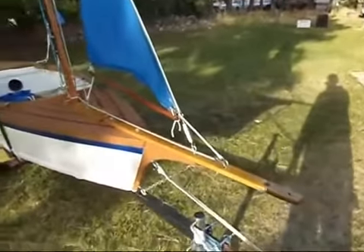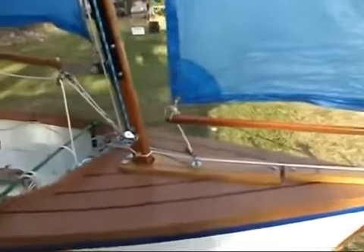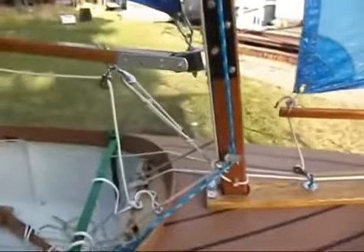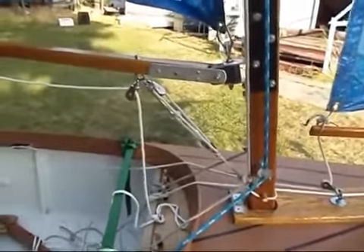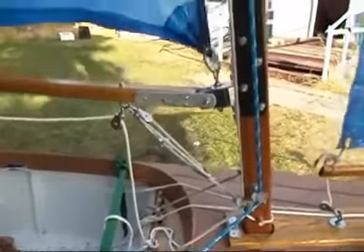There she is with her bowsprit — see the downhaul, jib boom, going back. Latest addition right here is a boom vang. It keeps this very lightweight boom from skying, which for the record is a very frightening experience.